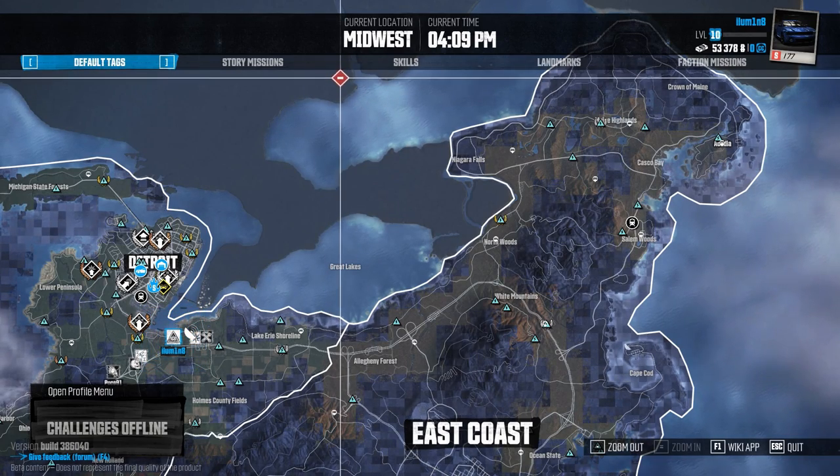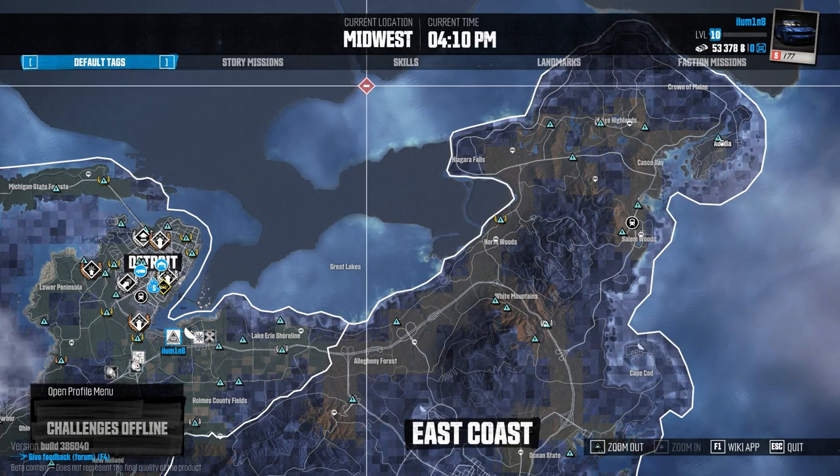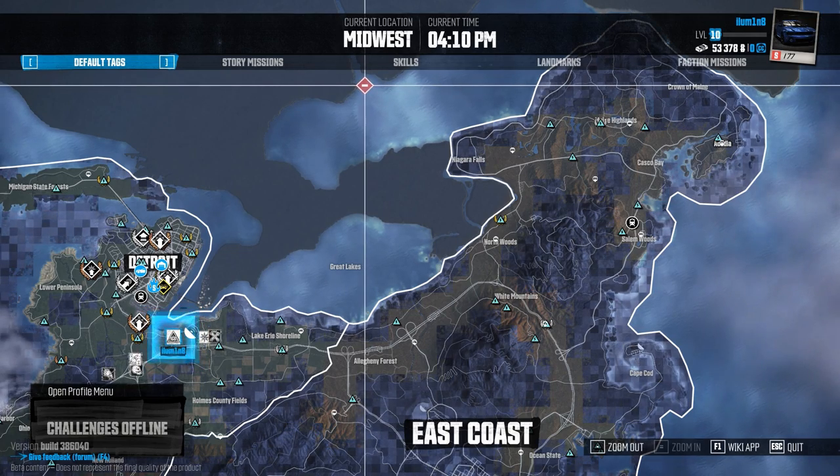Welcome to Dufinity. I am Illuminate and this is a guide to find all the kit car parts in the East Coast area.